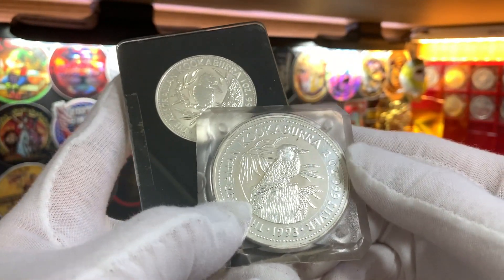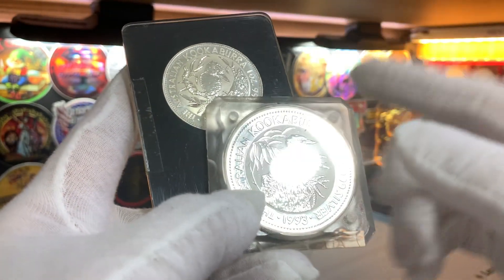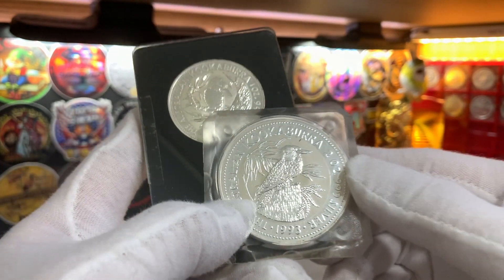For this lot of Kookaburra coins, nobody actually bid for this and I won these 3 ounces of silver for $100 Singapore dollars plus the auction fees. So I thought that was a really great score.